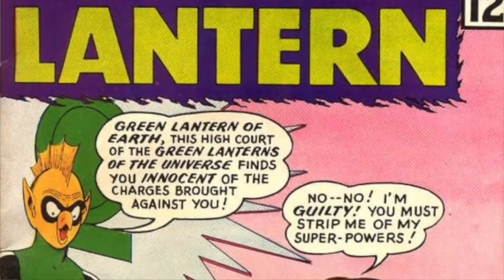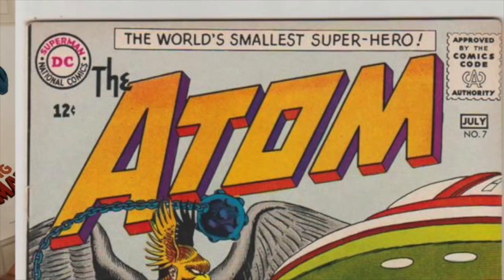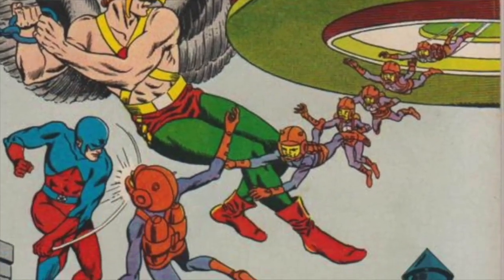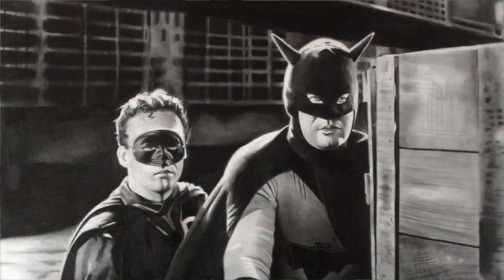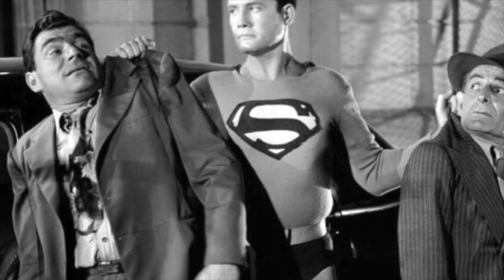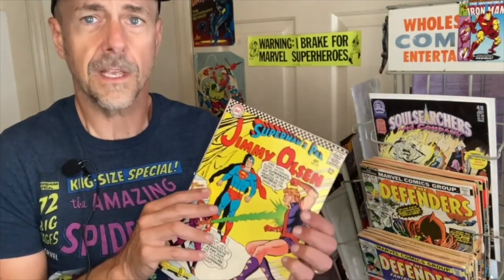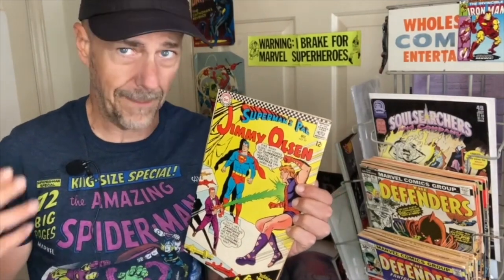Then came their late 50s revival with new versions of older characters — Green Lantern, The Flash, Hawkman, etc. DC felt they could do no wrong. They had those big, well-known characters who also benefited from exposure via movie serials, which Batman and Superman had, radio shows, TV shows — Superman again — and all that outside exposure. DC's covers depended on the recognizable factor of Superman, Batman, and the others.